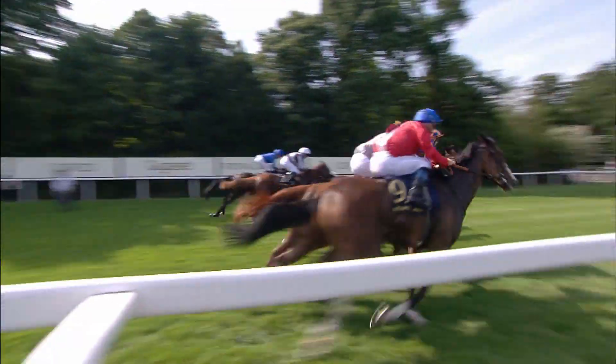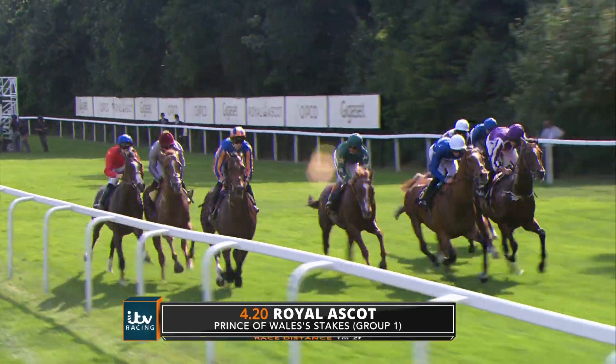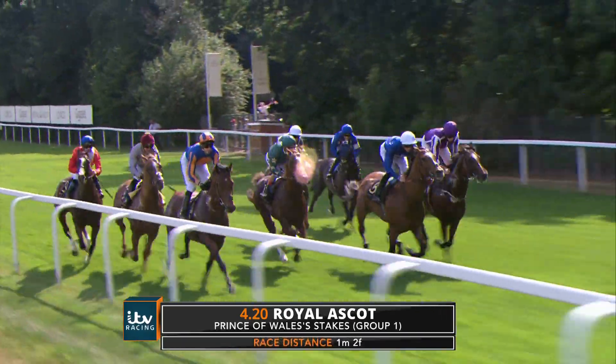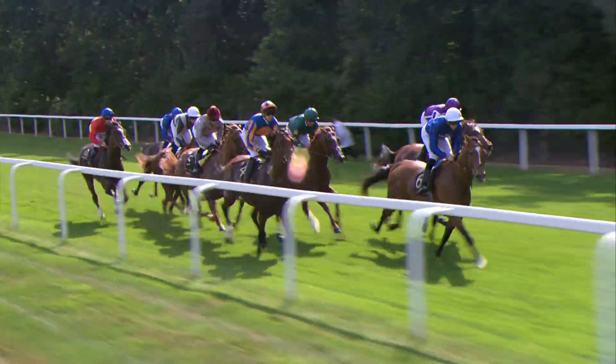From that outside gate, they jump away. Let's see the tactics: Johanna's Vermeer is going forward, but likewise Highland Reel, and also Scottish with that white cap. It's Scottish who moves forward in company with Johanna's Vermeer.